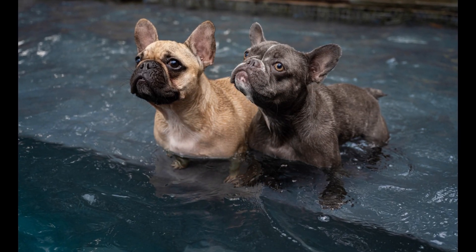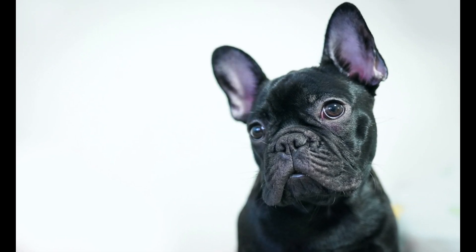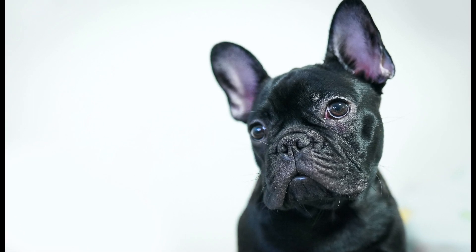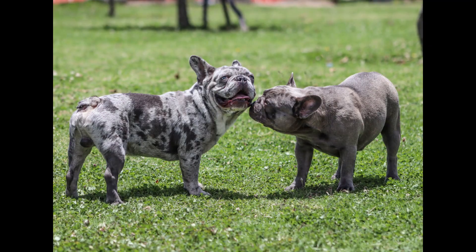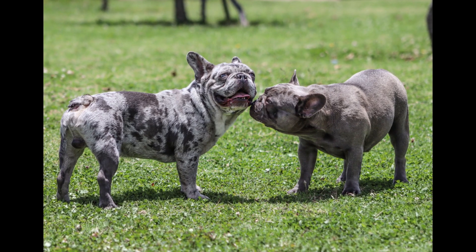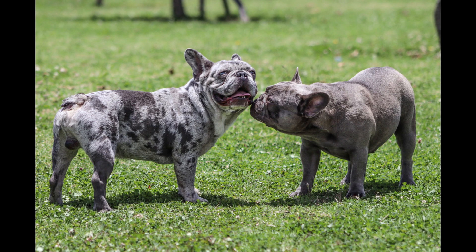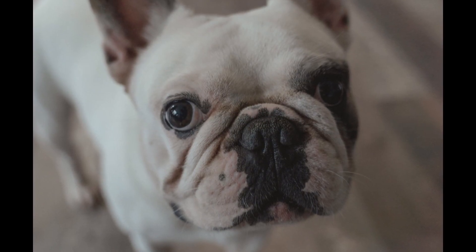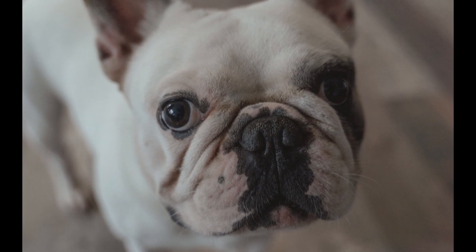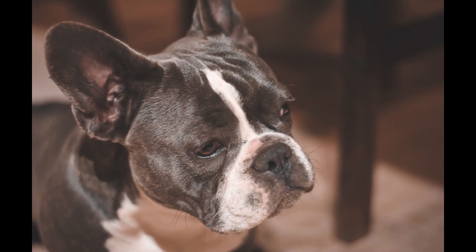French Bulldogs have a friendly and playful personality, making them great companions for families and individuals alike. They are known for being adaptable and can thrive in different living situations. Their affectionate nature makes them loyal and devoted to their owners, and they love to snuggle up on laps or next to their owners on the couch. They can be good watchdogs and will alert their owners to any strangers or unfamiliar noises.